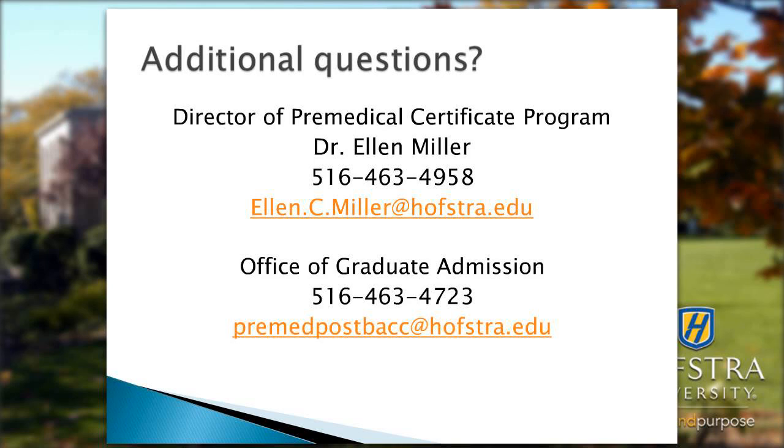There is a quick turnaround time for students being notified of a decision, as we work closely with the Graduate Admissions Office. There is also housing available on campus for students who live out of state; graduate housing students are housed with graduate students, PhD students, and other medical students.